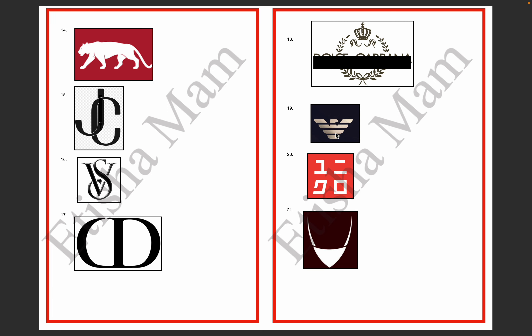The 19th logo — there is an eagle which flies with wings upside. This logo is Giorgio Armani.